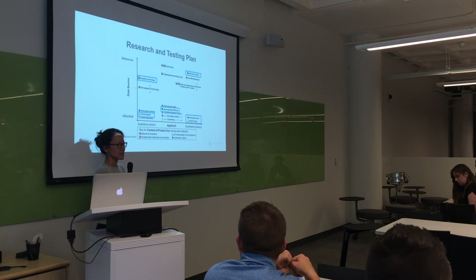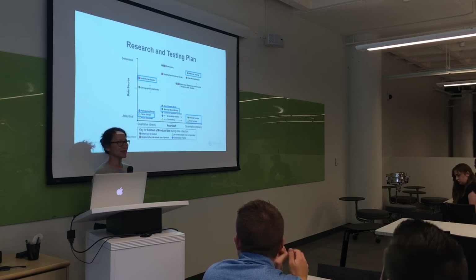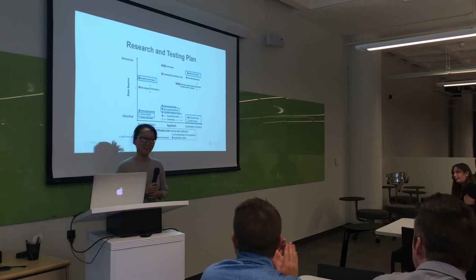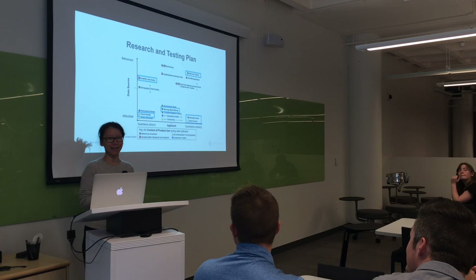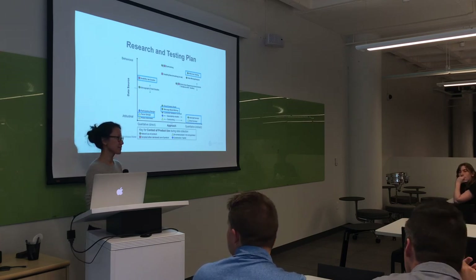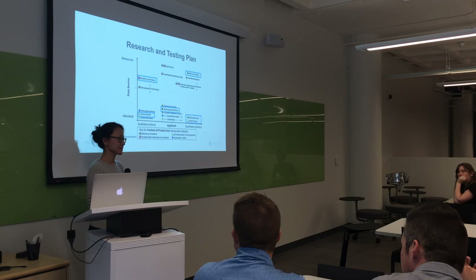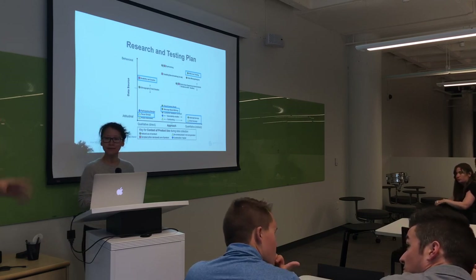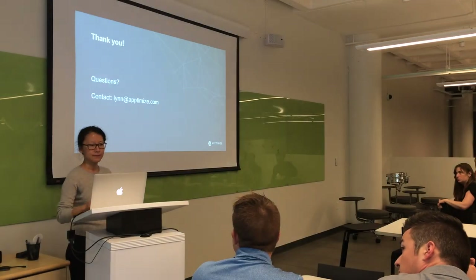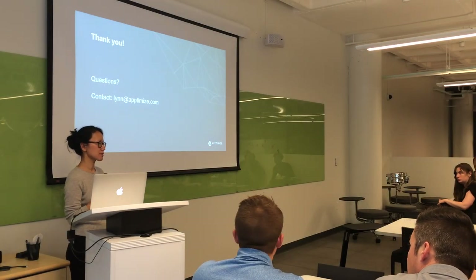Anything else? Well, thank you everybody for coming. This was great. Was this helpful? Was this enlightening or did it give you some new information? We appreciate any feedback. If you have questions or feedback for us afterwards, we're happy to talk further on this kind of thing. Thanks for your time, everybody.